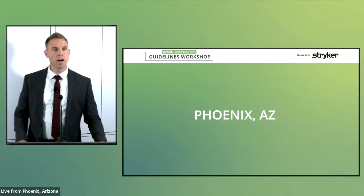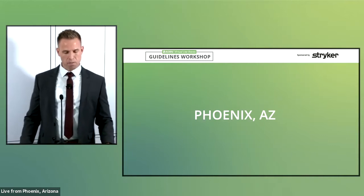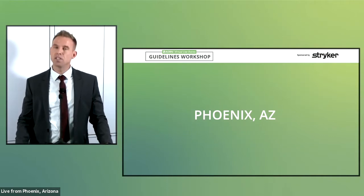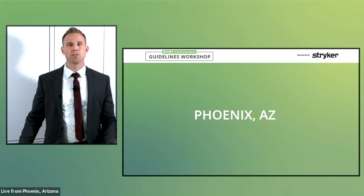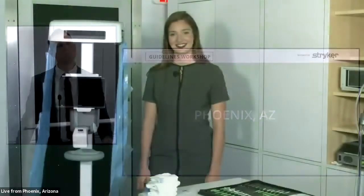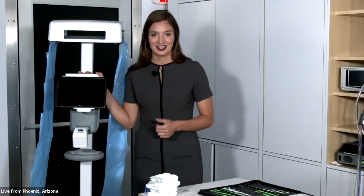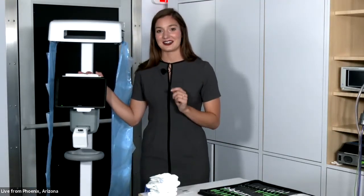Jake thanks Julie and introduces Mackenzie Lapp from the Stryker team to demonstrate technology aimed at reducing the incidence of retained sponges in surgery. Mackenzie is a marketing associate with Stryker Surgical Technologies, here to talk about the journey to zero harm — specifically the journey to zero retained surgical sponges — using the Surgicount Plus sponge counting system.